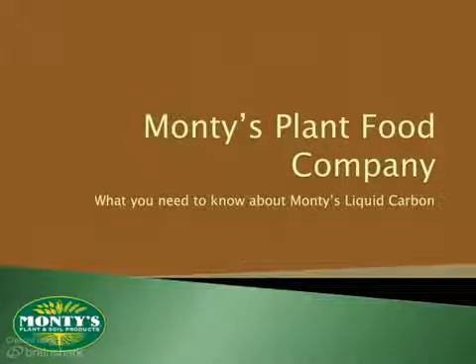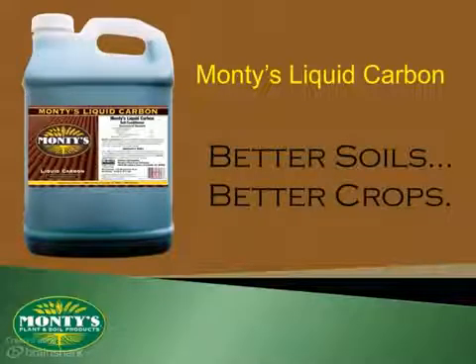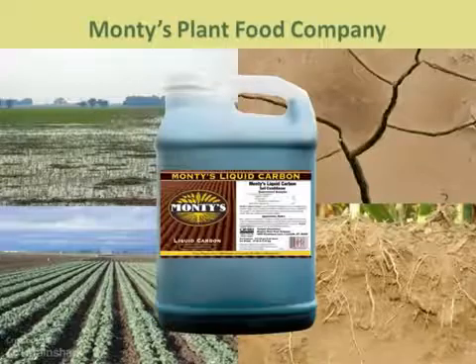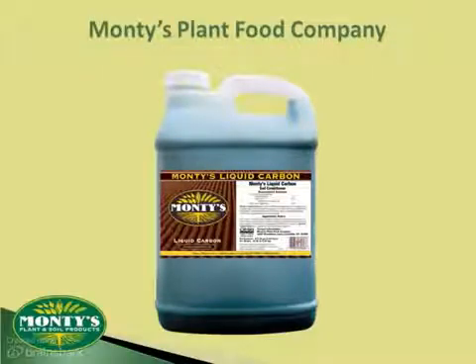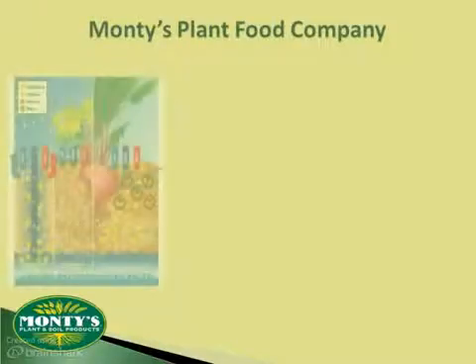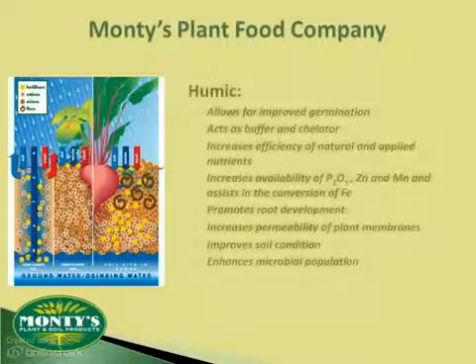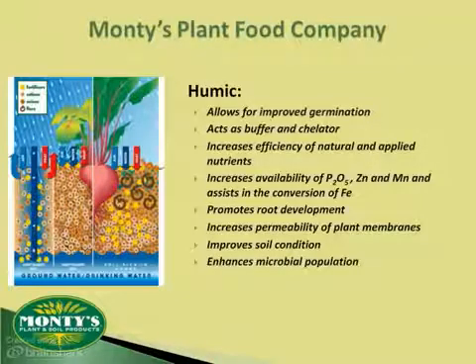Monty's Liquid Carbon offers a unique option for farmers by putting the power of humics in your hands without changing much of what you're already doing. Humics are the buzzword in modern agriculture, and while everyone is talking about humics, few actually understand them. Before we can tell you about our soil conditioner, let's look at what humics are and why they matter, including aiding germination, increasing nutrient efficiency, promoting root development, and boosting soil condition.